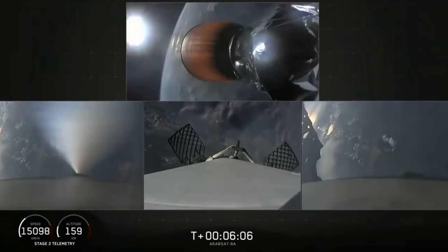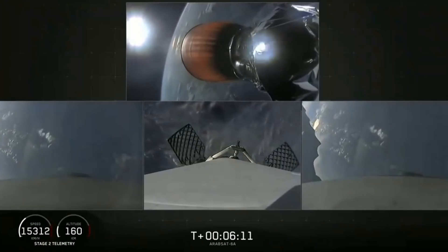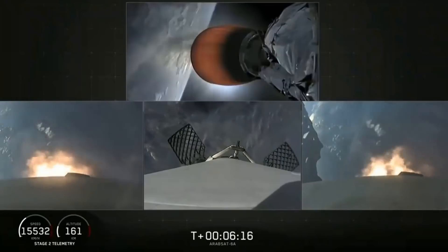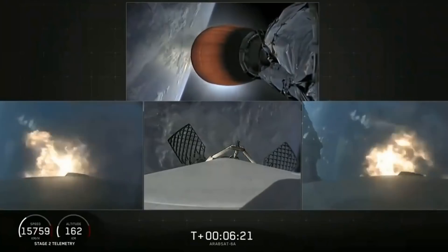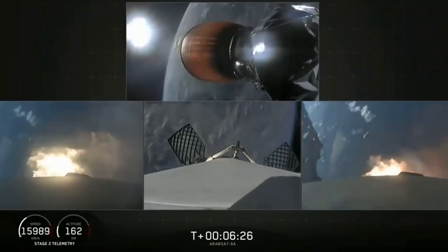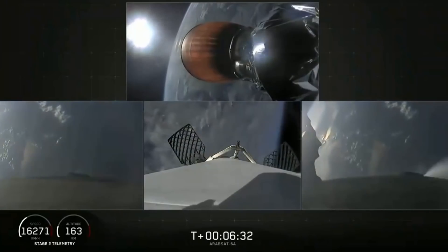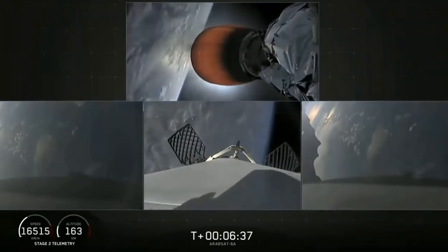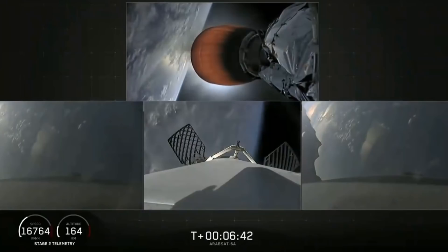You'll see the side boosters on your left and right screen. Side booster entry burn has started — there's the re-entry burn beginning. Stage two trajectory nominal. The re-entry burn is complete for the side boosters. Now coming up in about 30 seconds, the center core, which you see on your center screen, will begin its re-entry burn.